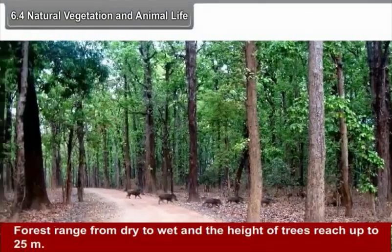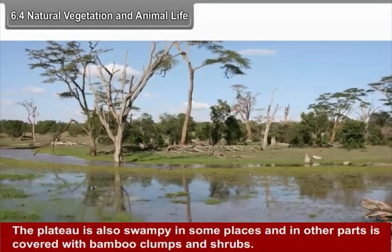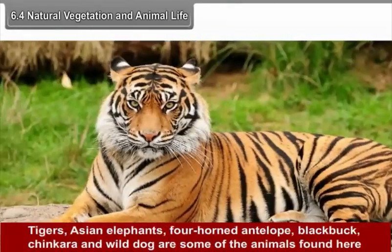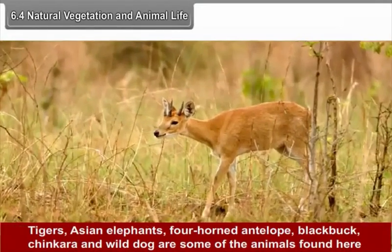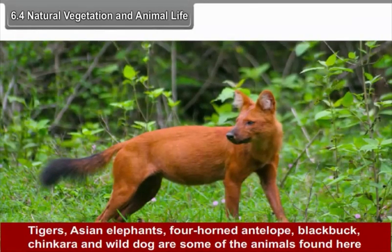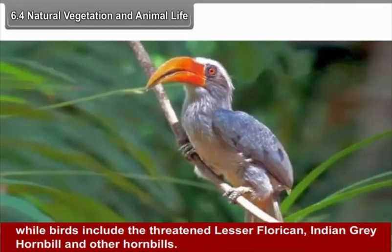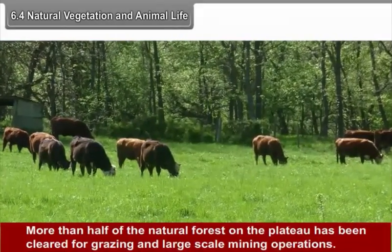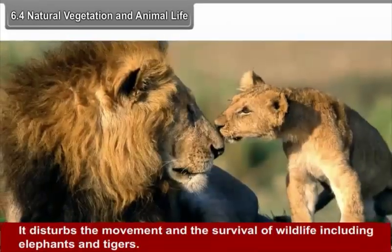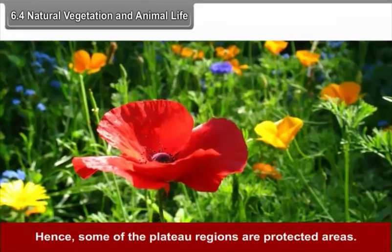Forests range from dry to wet and the height of trees reaches up to 25 meters. The plateau is also swampy in some places and in other parts is covered with bamboo clumps and shrubs. Tigers, Asian elephants, four-horned antelope, black buck, chinkara and wild dog are some of the animals found here. Birds include the threatened lesser florican, Indian grey hornbill and other hornbills. More than half of the natural forest on the plateau has been cleared for grazing and large-scale mining operations, disturbing the movement and survival of wildlife including elephants and tigers. Hence some plateau regions are protected areas.